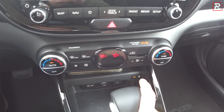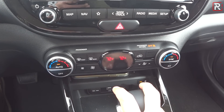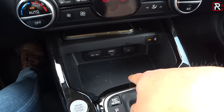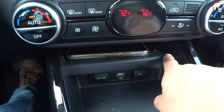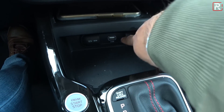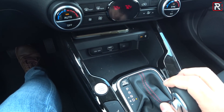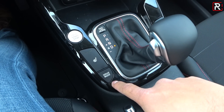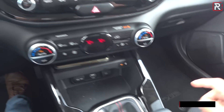Below, you have dual-zone automatic climate control included on the EX trims and up — that's a new feature, as before it was only single-zone automatic. There's a storage compartment, and wireless charging is included on EX and up trims. Good storage for your phone, though you can't close it up. Two-level heated seats are kind of a downgrade versus last year. Drive mode is just normal and sport.